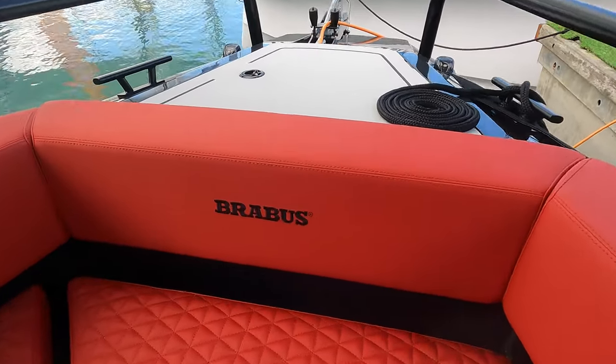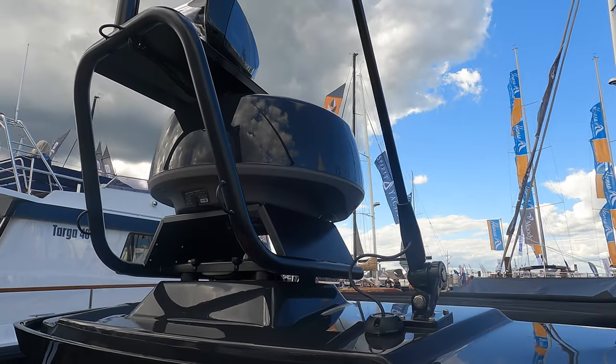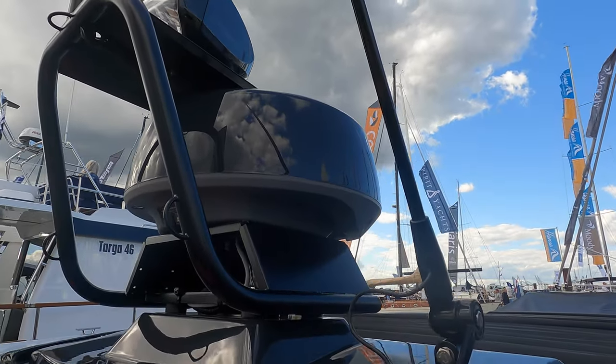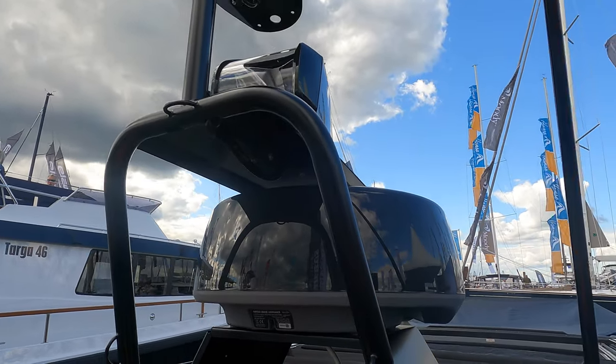If you want to acquire one of these boats, you are looking at a price of around £330,000 including VAT, which is around $380,000 US dollars. Let me know in the comments what you think of this boat.